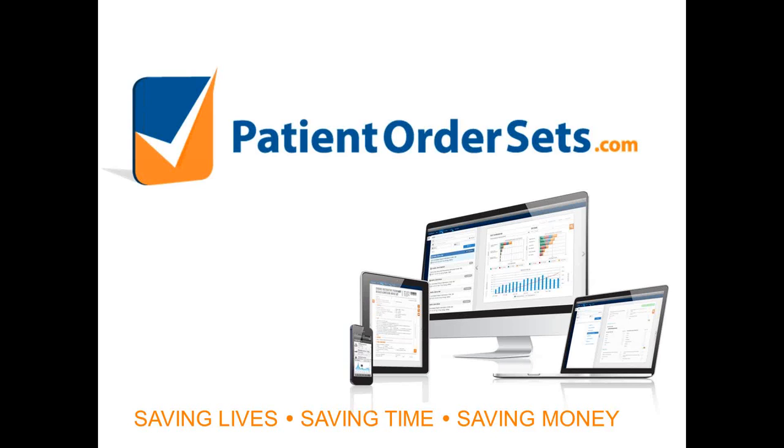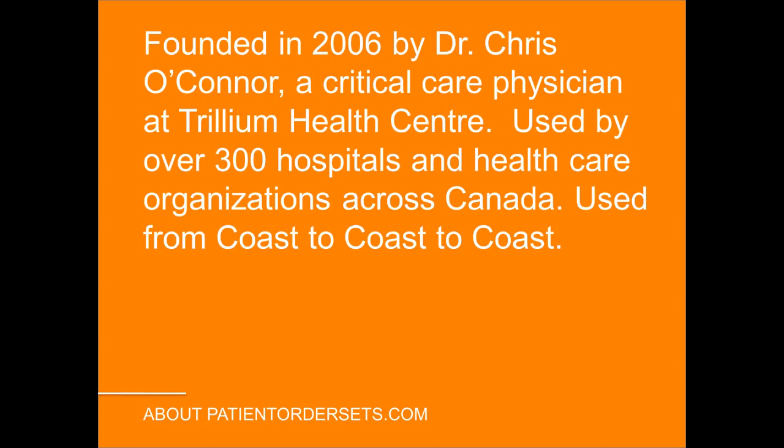Briefly about myself and how I got involved in this: I am a practicing critical care physician at Trillium Health Partners, which is the old Mississauga General Hospital, in a 32-bed medical surgical ICU. I graduated from medical school in 1989, in the pre-evidence-based medicine era. I was a family physician for three years, then went back for another six years of training in internal medicine and critical care, and I've been practicing at Trillium Health Center since the year 2000.